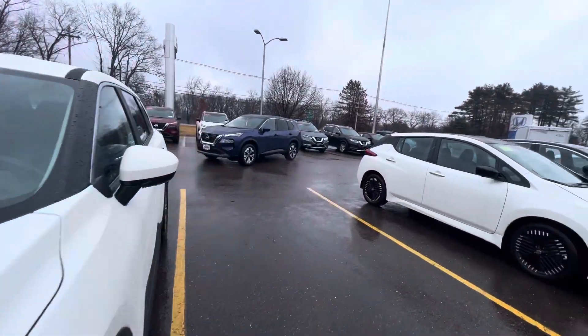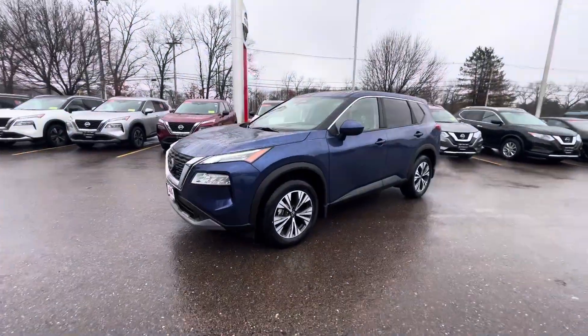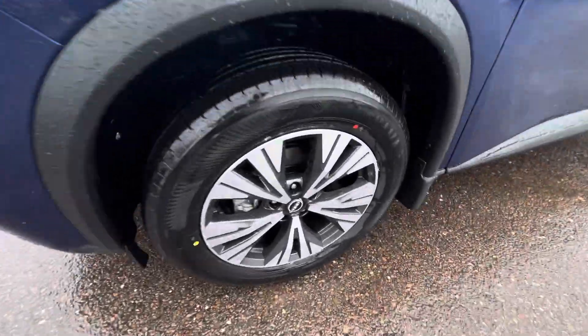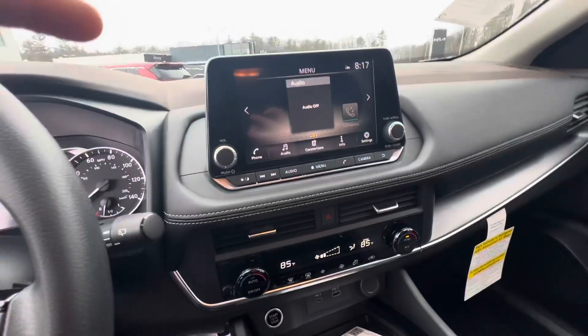I also have a blue one right here — this is an SV model as well. I wanted to show you a little bit of what the lights look like when it's turned on, and a close up on the wheels. Moving right into the vehicle now.